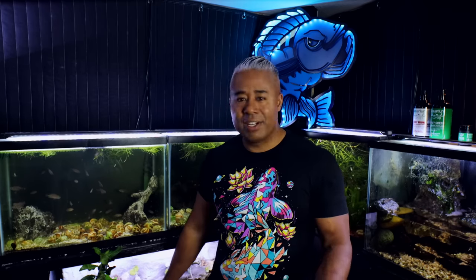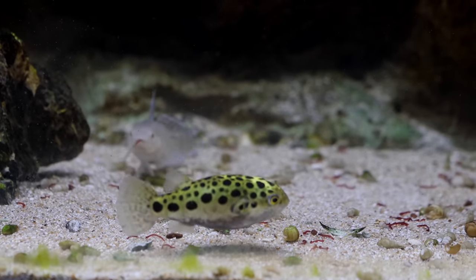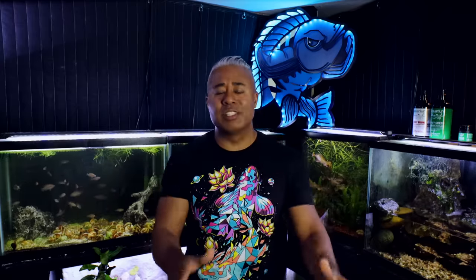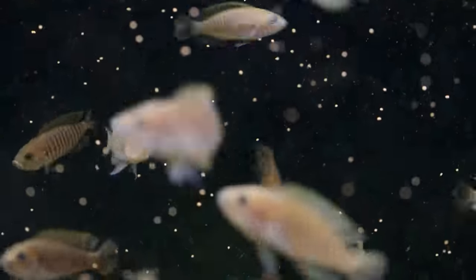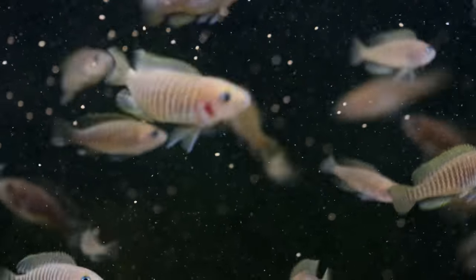They're also very easy to feed. When I think about fish to keep, I think about how easy that fish is going to be to feed. Some fish are difficult — I can only feed them mostly live or freeze-dried food, very picky eaters. With shell dwellers, flake food, pellet food, granule food, freeze-dried food, live food, frozen food — whatever I throw in that tank, it gets consumed. That makes it much more enjoyable, and it's a great reason why a lot of people can enjoy these fish.